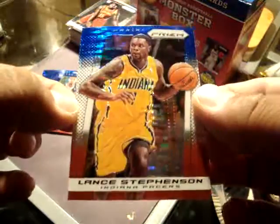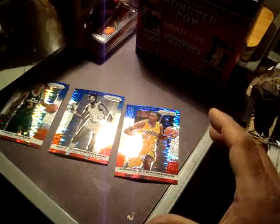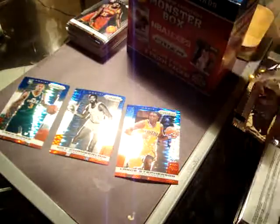So that's it guys. Thank you for watching the Panini Monster Box. Peace out.